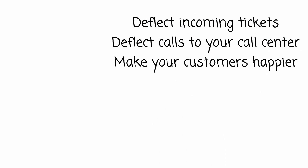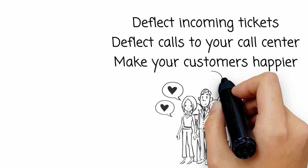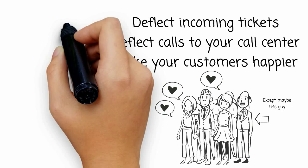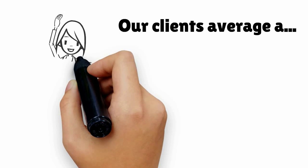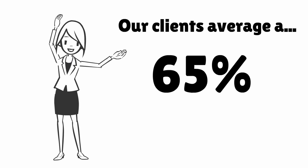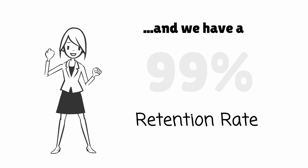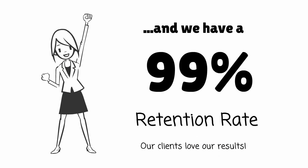With our intelligent search, you can deflect many incoming tickets as well as calls to your call center. And best of all, it will make your customers happier, too. In fact, clients that use Inventa for Zendesk can see up to a 65% deflection of incoming tickets. Because of our awesome results, we have a 99% client retention rate.